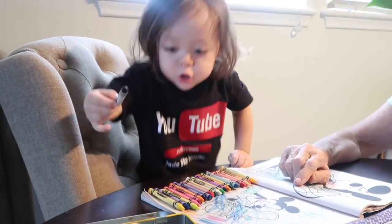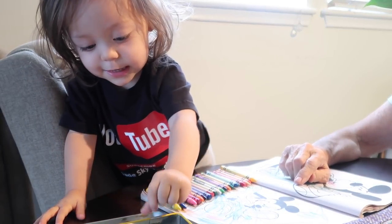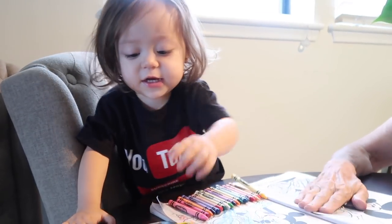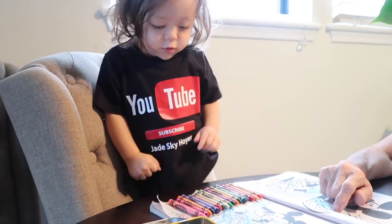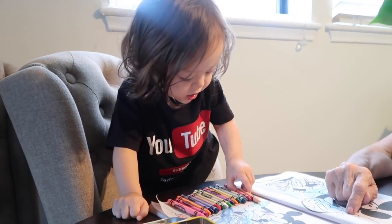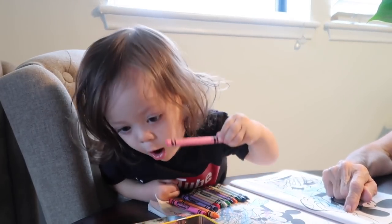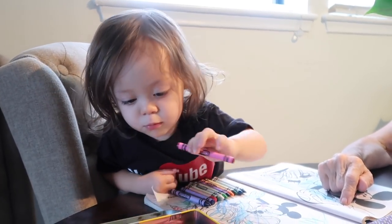One, can you say one? One. Okay. Two. Say two. Eight. One. Two. Three. Three. That's right. Yay. Four. Say four. Look at my fingers. Five. Six. Six. Seven. Eight. Nine. Ten. Ten. Okay.